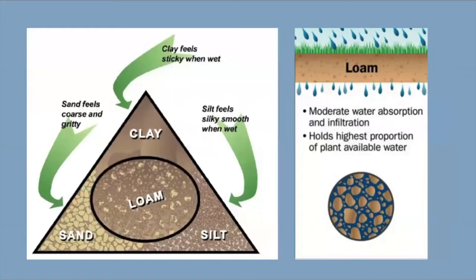Fun fact: loam is a soil type that has a well-balanced mix of sand, silt, and clay. It is known for being the most productive of the soil types because it holds water and nutrients well without being too saturated for crops or other plants to grow.